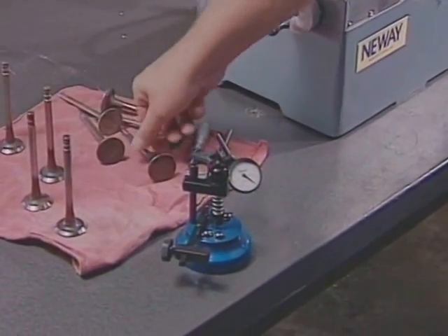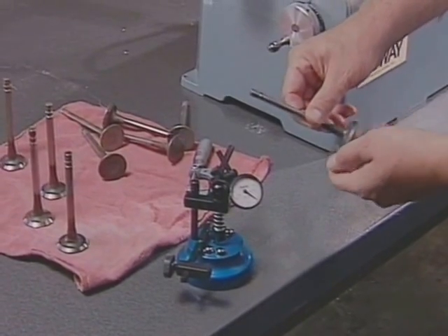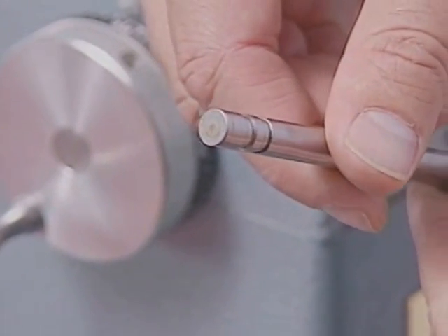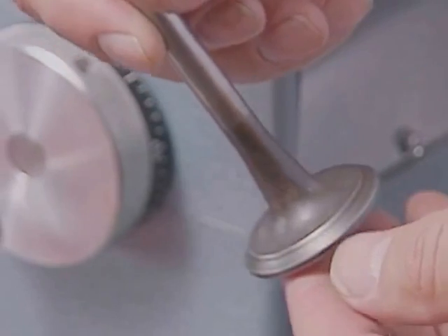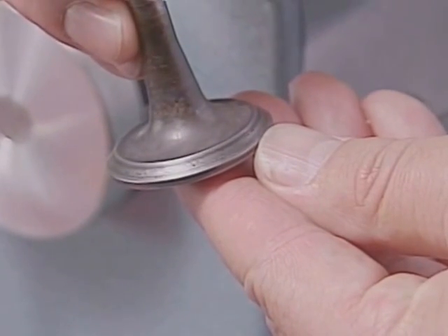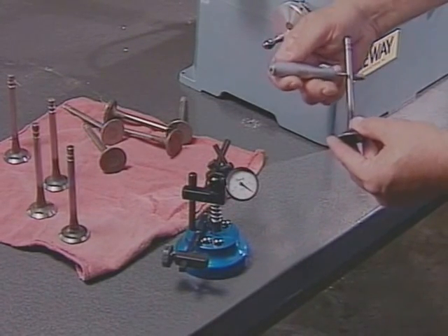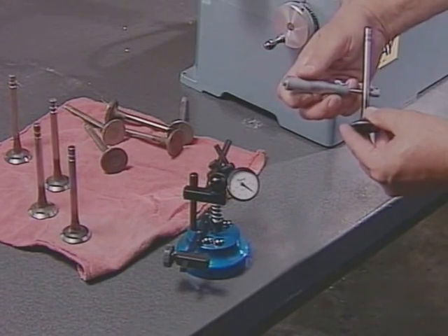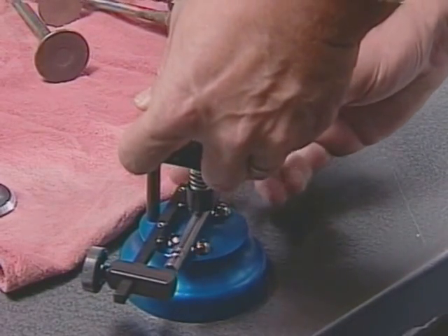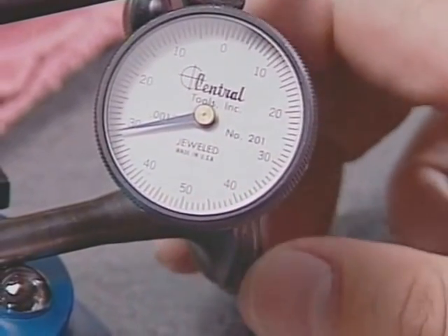Before we take the time to recondition a valve, we need to make sure that the valve is worth reconditioning. After the valve has been cleaned, check the stem for any galling, scuffing, or unusual wear. Check the keeper grooves and the tip of the valve for any problems, and inspect the valve head and fillet. The majority of valve ailments can be detected by a simple visual inspection. Measure the valve stem with a micrometer at the top, middle, and bottom — remember that many valves are tapered at the top to allow for expansion. If the stem is worn beyond the manufacturer's tolerance or damaged, there is no point in reconditioning the valve. New Way also offers a valve concentricity gauge to accurately check the run out between the valve stem and the valve face.